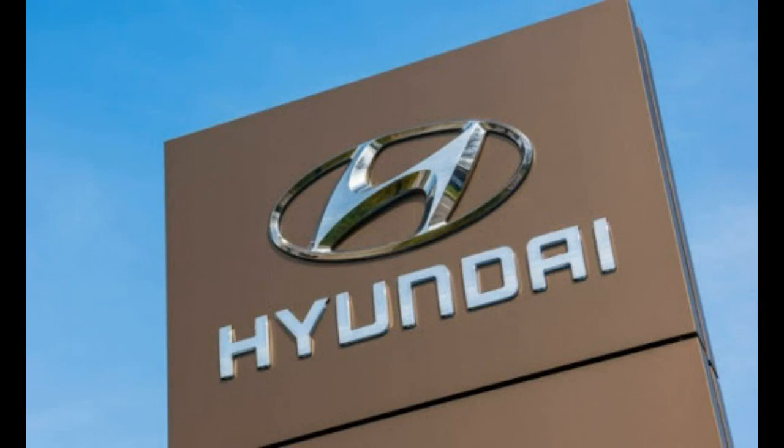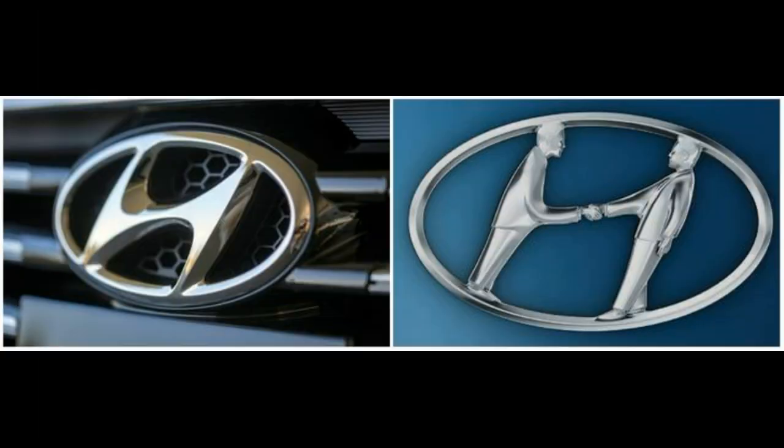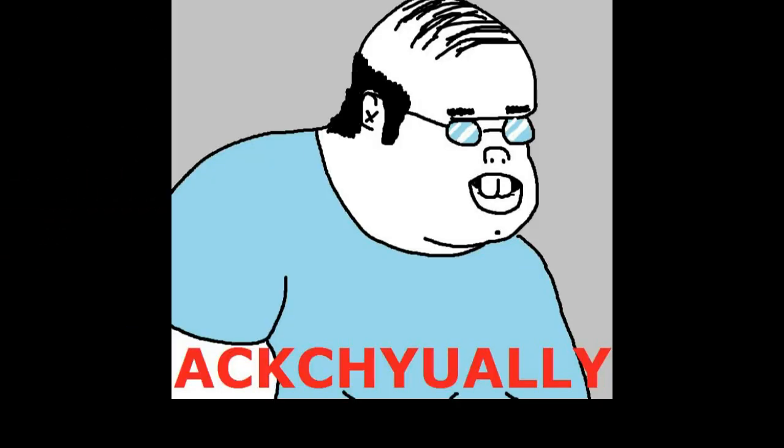Number 17 is Hyundai. So people in the past thought the Hyundai logo is just an H, but it is not just the brand initial. Actually, the logo represents a company owner or customer handshake — that is the actual hidden meaning of the logo.